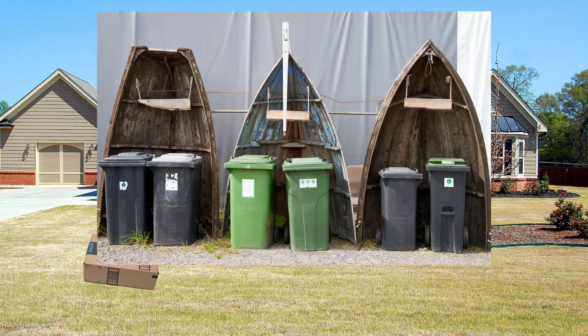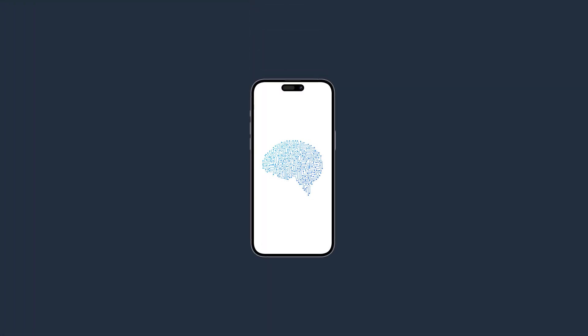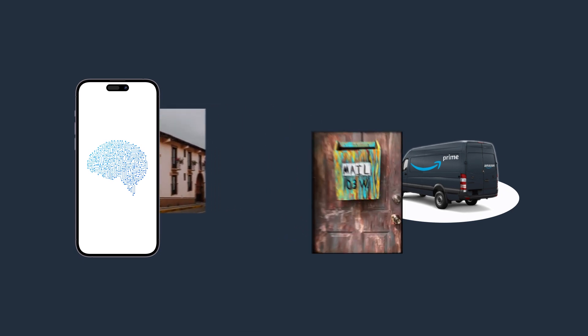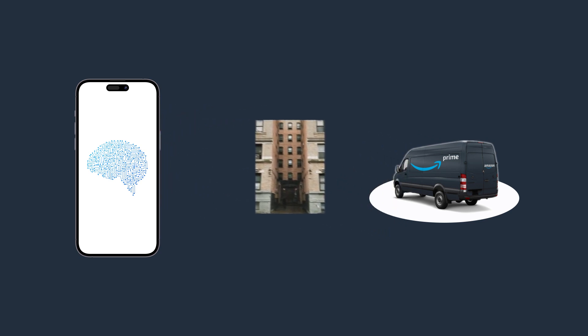The problem we're trying to solve with InstaCheck is drivers delivering to poor locations. By poor locations we mean packages left on the lawn or next to a trash can, maybe leaning against the fence or even stuffed into a mailbox. We achieve this using a computer vision machine learning model running on the device. The model is trained with past delivery images from the drivers. Each time the driver captures a new photo, we run it through the model and flag any particularly egregious locations and request that the driver replace the package and retake the photo.